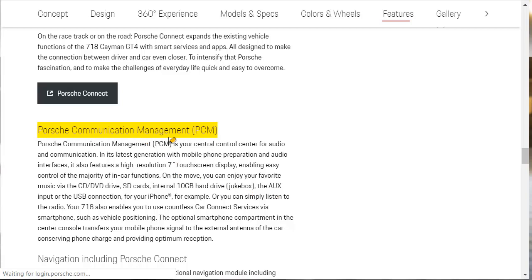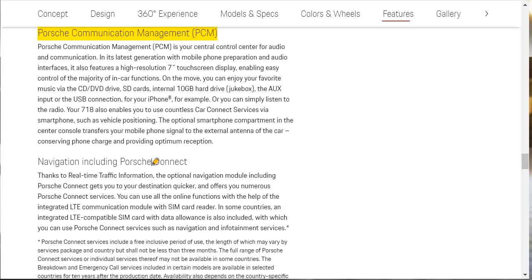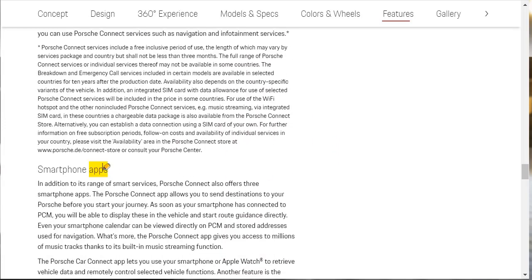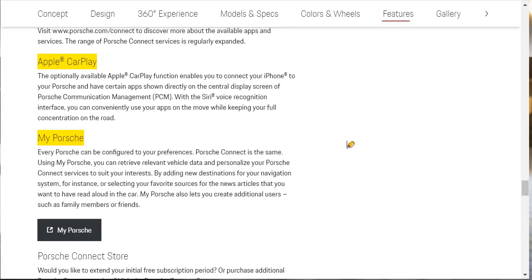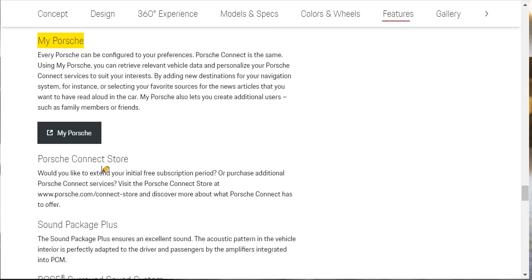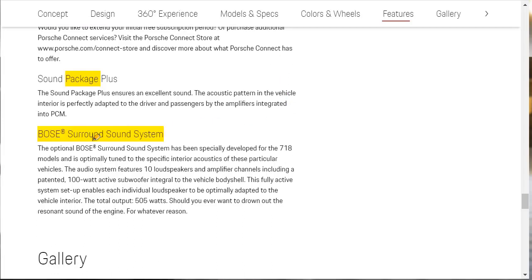As for navigation and infotainment, there's the Porsche Communication Management system, the PCM, which gives you a 7-inch touchscreen, SD cards, a 10-gigabyte hard drive called Jukebox, aux and USB connections for your iPhone, Car Connect services via your smartphone, navigation including Porsche Connect, smartphone apps, and Apple CarPlay — though they don't mention Android Auto. There's also MyPorsche, which gives you relevant vehicle data and lets you personalize your Porsche Connect services. There's a Porsche Connect Store, a Sound Plus package, and a Bose surround sound system.